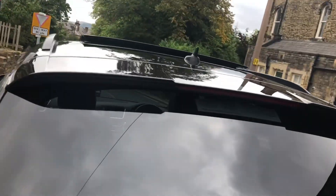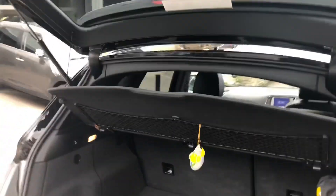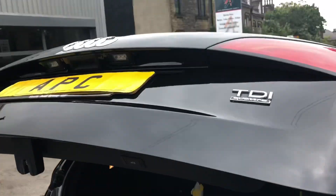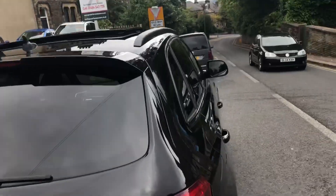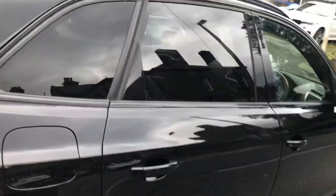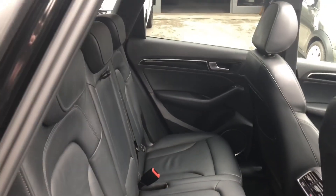We've also got the upgraded rare glass panoramic roof. It's a good-looking car. We've got the power boot, as you can see, and obviously a good-sized boot area — a nice option to have. Coming down this side, what a lovely looking car.